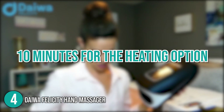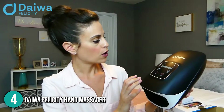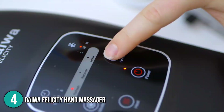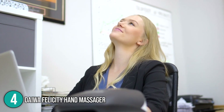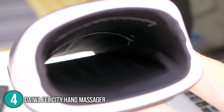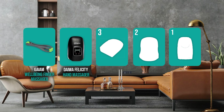It takes 10 minutes for the heating option to fully warm up. There is also the option of regulating the massage intensity on a three-level scale. If you prefer a more relaxed approach to kneading out stiffness and pain, the Diva Felicity Hand Massager is the ideal choice. This device deserves to be placed at number four on our list because of its excellent massage capabilities, air compression bags and nodes for pinpoint massage, and its remarkably long battery life.